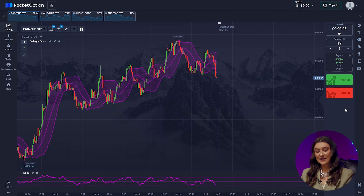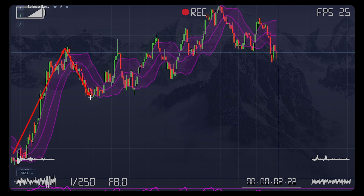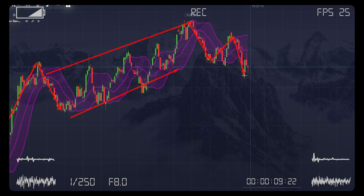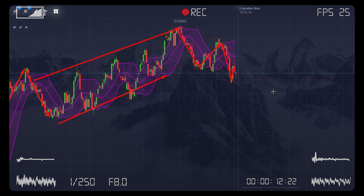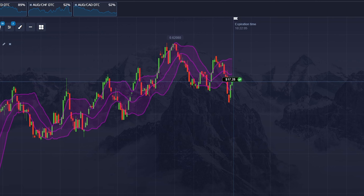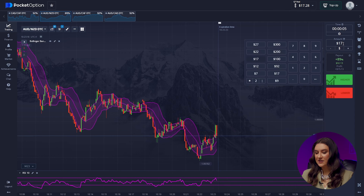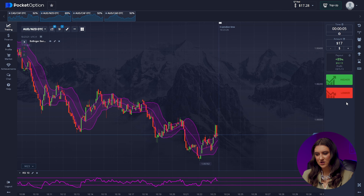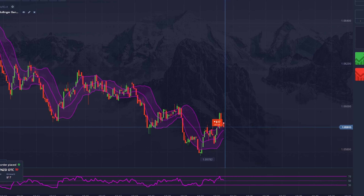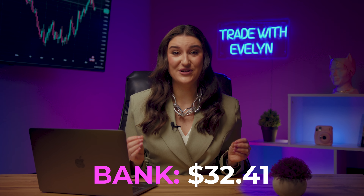Trade number 1 — Canadian and Swiss franc, going higher. We had an ascending channel, then a reversal occurred, but even after that the bulls did not give up and powerful bearish impulses were followed by a good rebound, on which we entered the trade. We won our first trade and almost doubled the deposit — now we have $17. Trade number 2 — Australian and New Zealand dollars, going bearish. This pair has been on a downtrend for a long time and we successfully entered a trade at the top after the pullback. We did it again and earned $32.